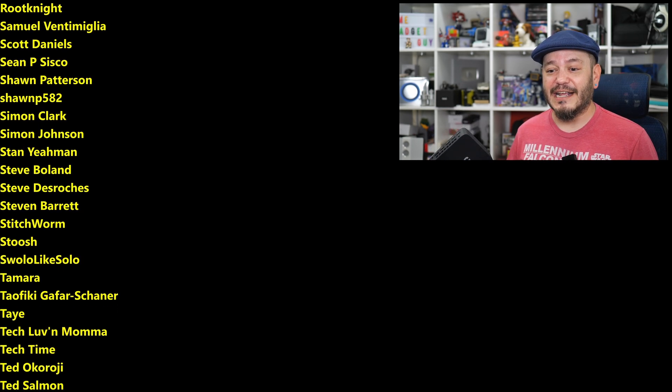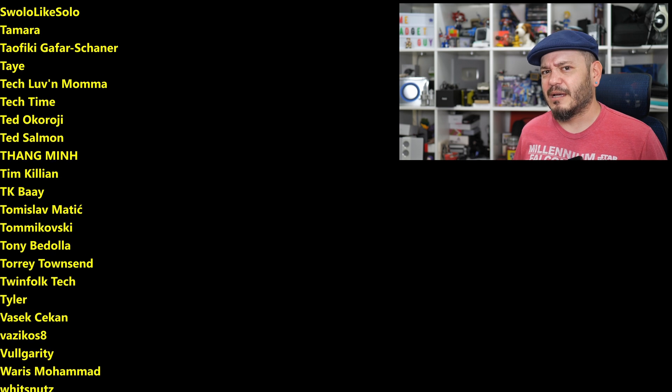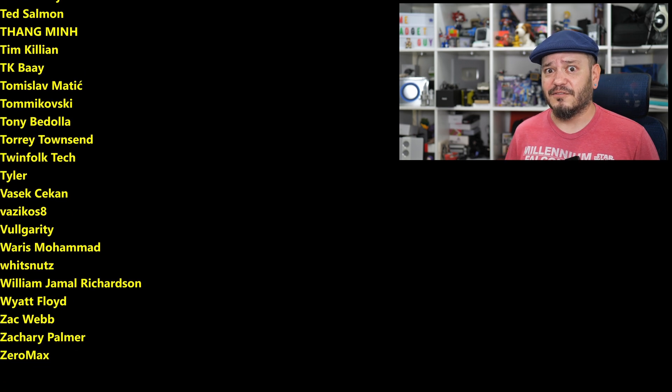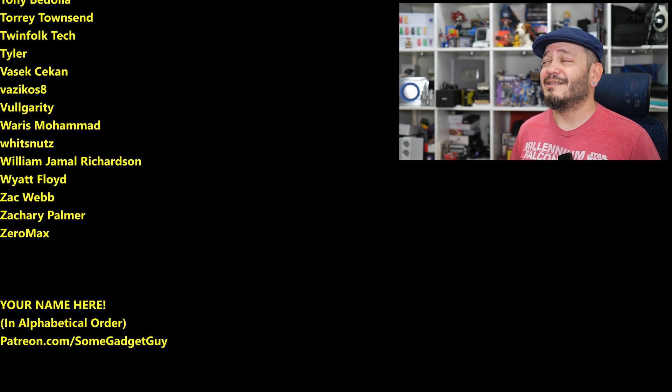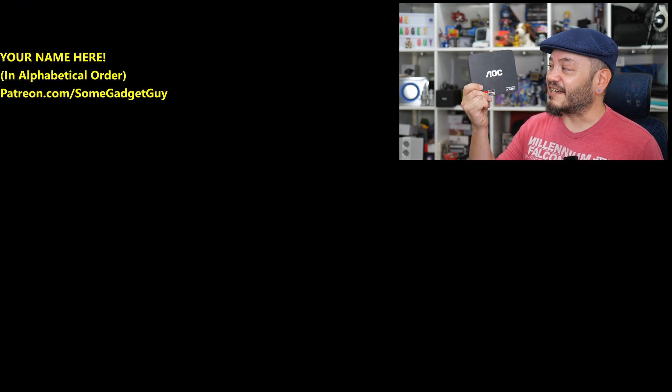Now, you know where you can find me around the rest of the internet — at Some Gadget Guy, basically everywhere. But these days I'm spending most of my time on Mastodon, a lot less so on Facebook and Instagram, and definitely not on Twitter. I'll catch you all on the next review.